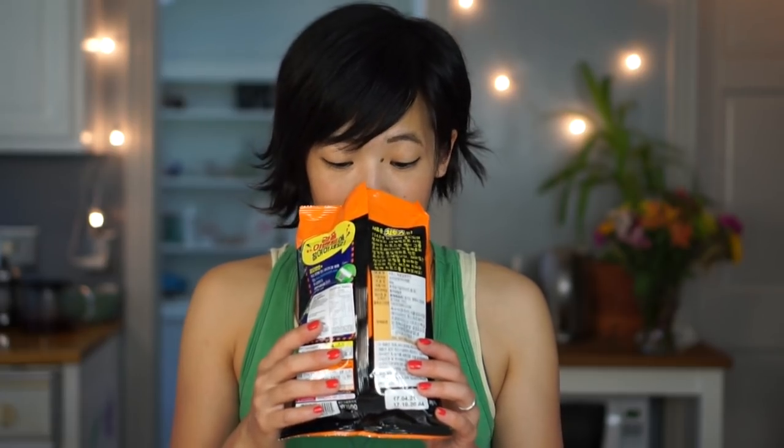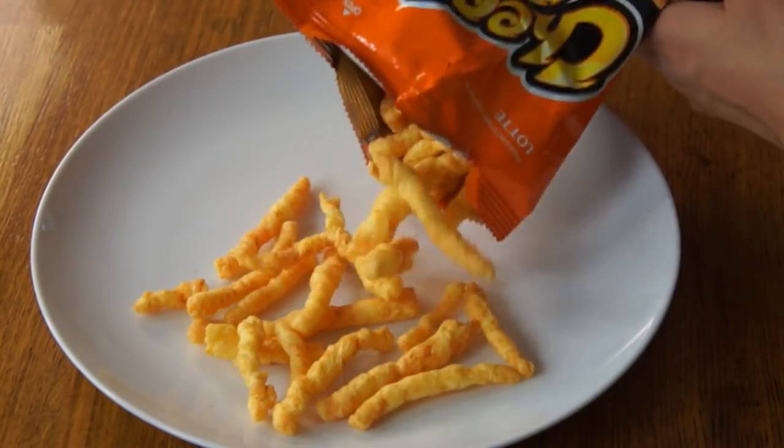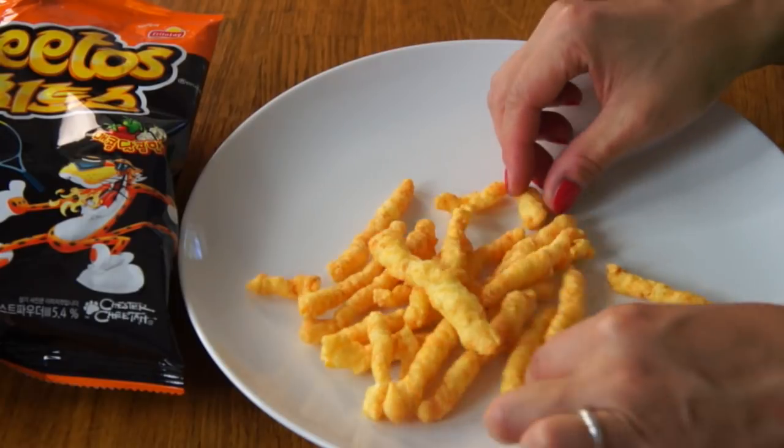They smell a little bit chillied. And in terms of looks, they're a little bit lighter in color than the Cheetos that we find here. Itadakimasu! Whoa! Hmm. That tastes nothing like a Cheeto at all.